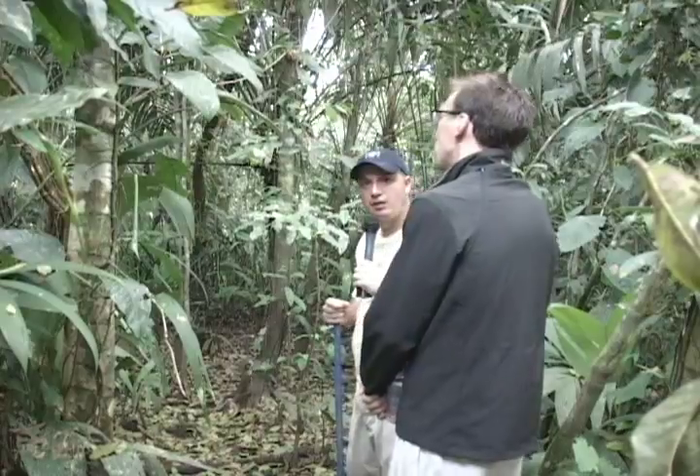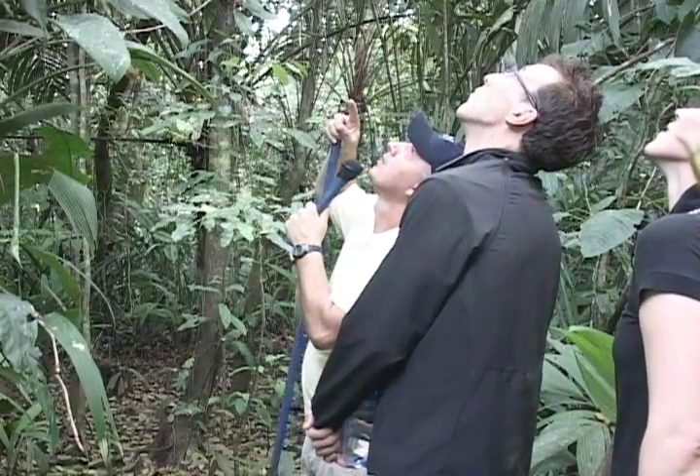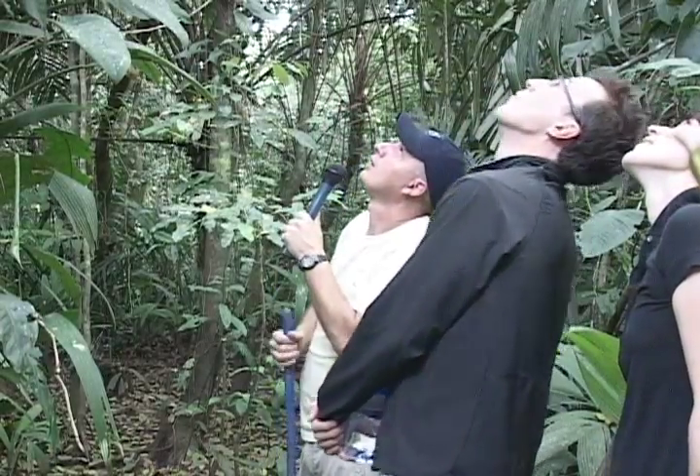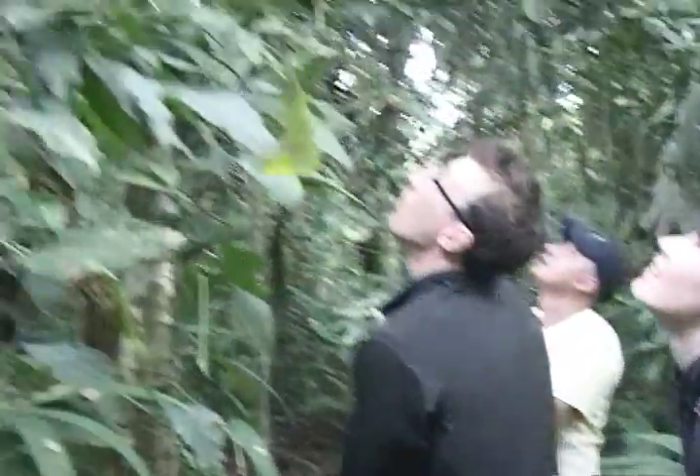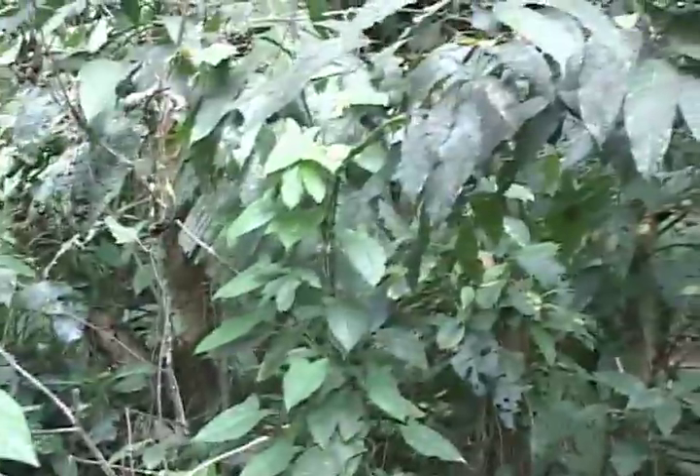We have spider monkeys right above us. They're moving around. We're going to try to take a good look at them. We call them spider monkeys, and they're just around, just above us. They're moving over there.